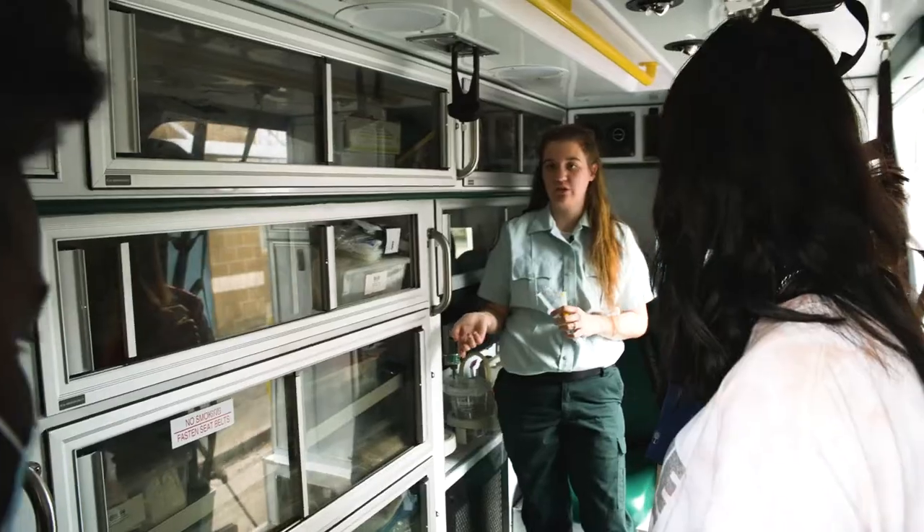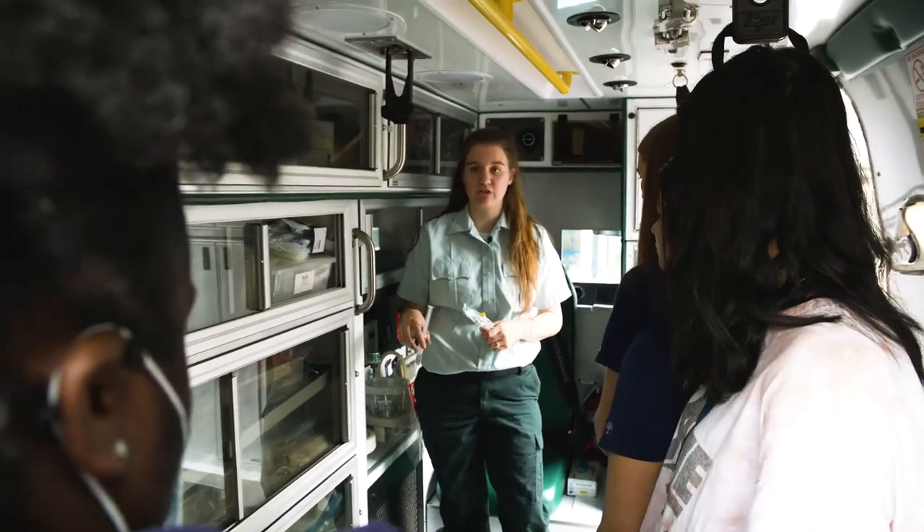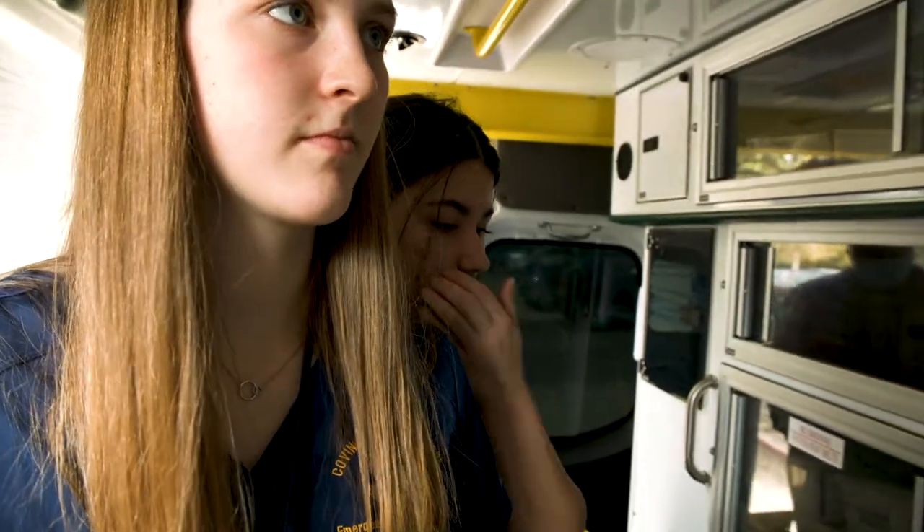Lizzie is actually a product of the EMR and EMT program at Mandeville High. She came and spoke to my students about the profession — what it is to be an EMS, the program and moving forward into the EMT program, and what to expect.